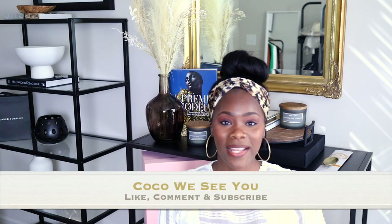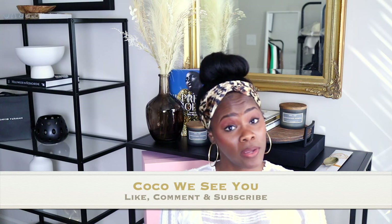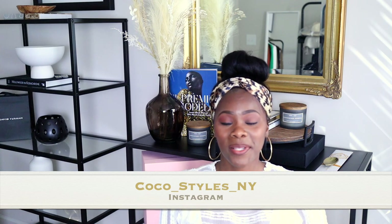Those are my top 10 trends we'll be seeing this fall and winter for 2021 to 2022. If you like videos like this, please comment below. If you stayed to the end, comment 'Coco We See You.' Don't forget to follow me on Instagram at Coco underscore styles underscore NY. I'll see you guys in the next one — bye!